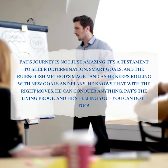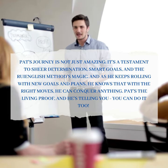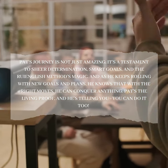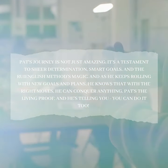Pat's journey is not just amazing — it's a testament to sheer determination, smart goals, and the Roy English Method's magic. As he keeps rolling with new goals and plans, he knows that with the right moves, he can conquer anything. Pat's the living proof, and he's telling you: you can do it too.